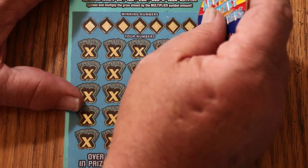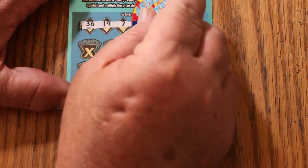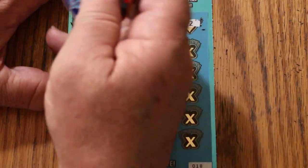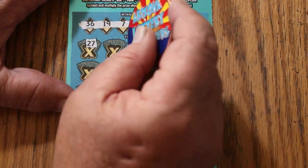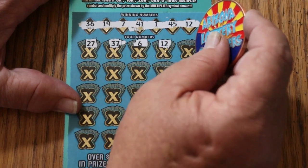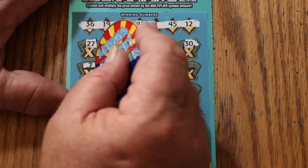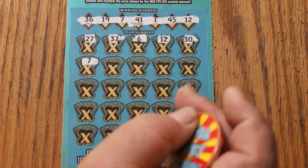Ticket 18. We've got 36, 19, 7, 41, 1, 45, and 12. Off we go: 27, 37, 6, 12 — we have a match, more profit. 30, CJ 7 — we have two of them now. Alright, we're going to start getting multiples.